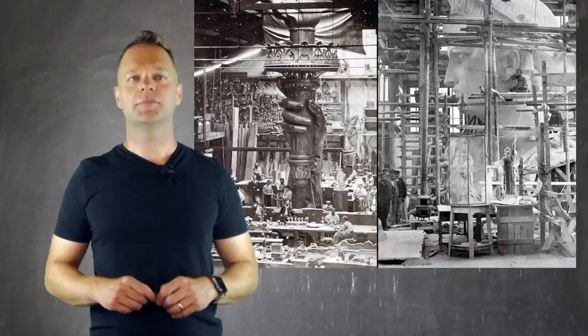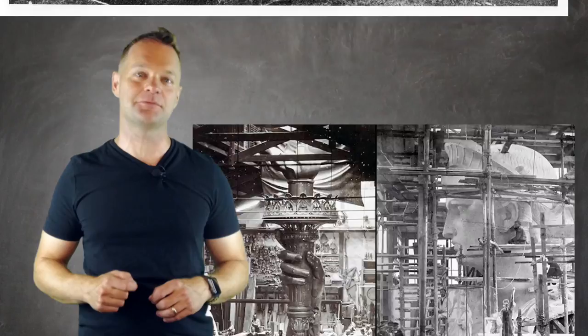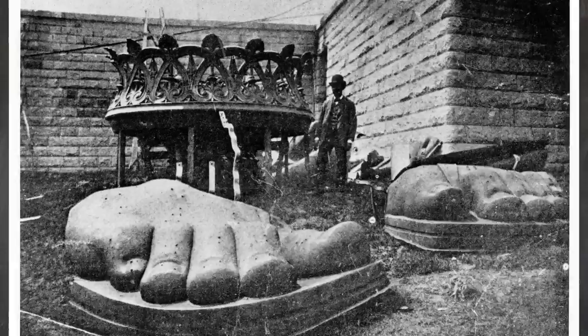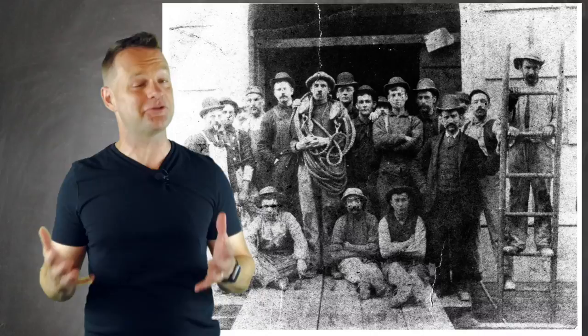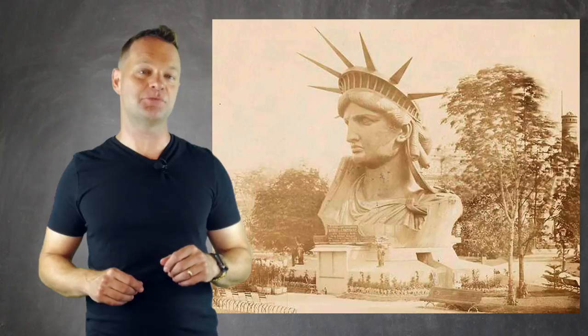Repoussé is an incredibly difficult art form requiring skill and tons of patience. Construction was incredibly time-consuming, exhausting, and probably crazy noisy — nearly 300 different types of hammers were used in the construction of the Statue of Liberty. Before the entire statue was completed, the head was on display at the World's Fair in Paris in 1878, where you could pay to go up into the crown. Bartholdi, always finding a way to make more cash.